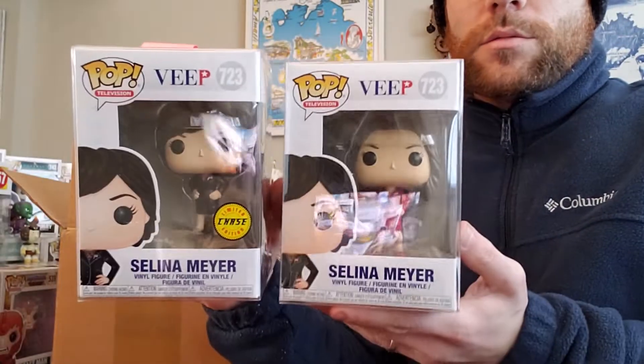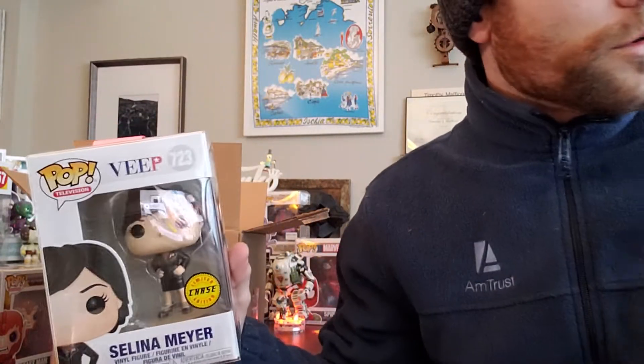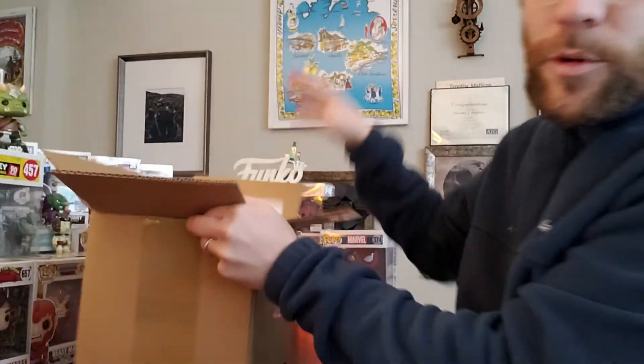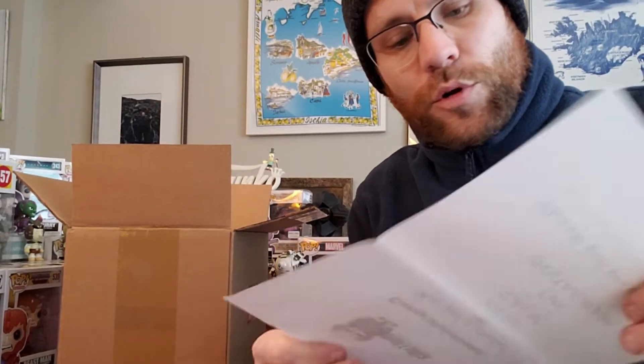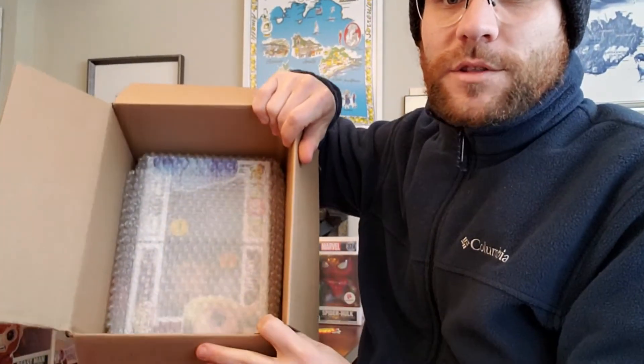I honestly don't know, you guys. If you have any information on this, let me know. So this is the first one I pulled — it was a chase. I really sincerely hope this isn't the only good one in there. I got a little piece of paper here — three pieces of paper. Congratulations, you got a chase — probably the one I just pulled. Congratulations, you got a chase. So I got two chases. And then the third one — congratulations, you got a chase. I got three chases!